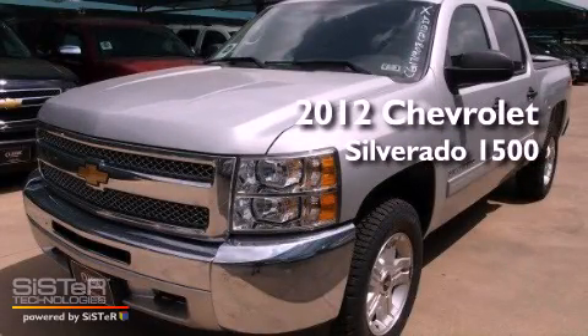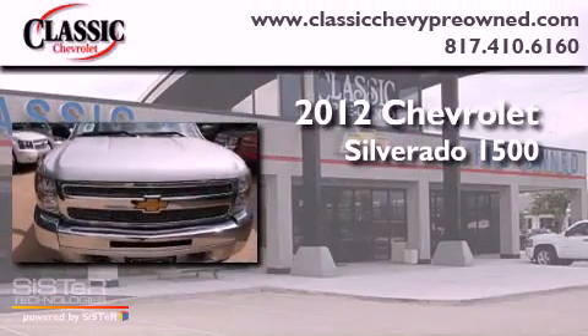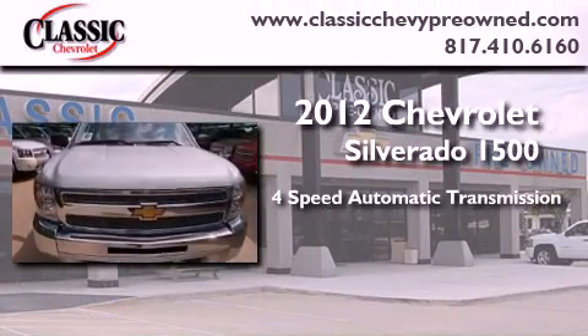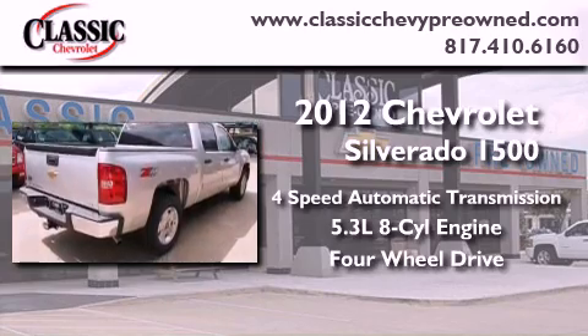This is a brand new 2012 Chevrolet Silverado 1500. This vehicle has seating for 6 adults, a 5.3-liter V8, and the added safety and control of 4-wheel drive.